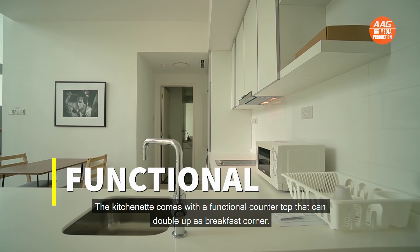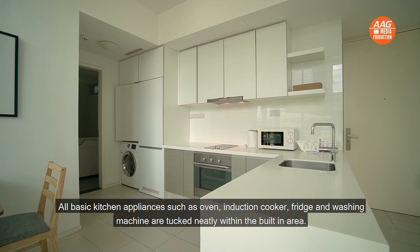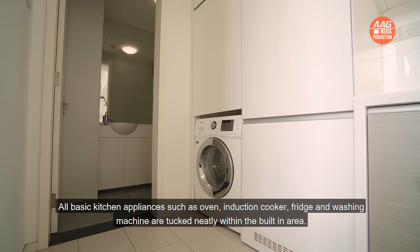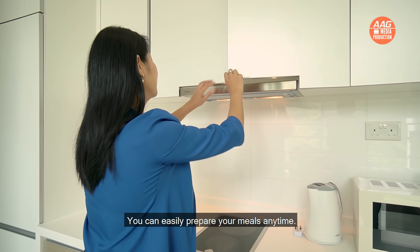The kitchenette comes with a functional countertop that can double up as a breakfast corner. All basic kitchen appliances such as oven, induction cooker, fridge and washing machine are tucked neatly within the built-in area. You can easily prepare your meals anytime.